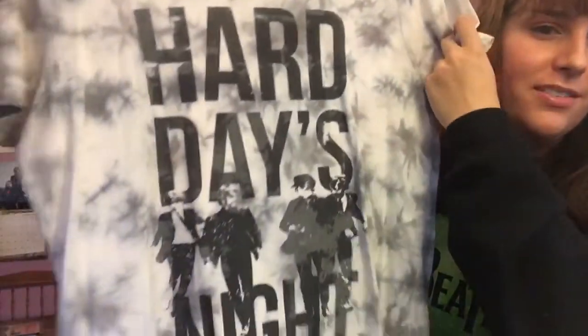Next up is this one — sorry it's a bit wrinkled. It's a Hard Day's Night shirt. I got this at a store called the Bon-Ton, which I don't believe exists anymore, at least not in my local mall.